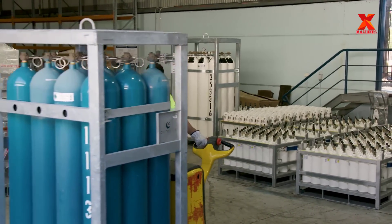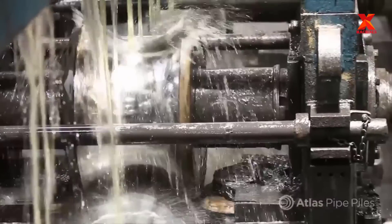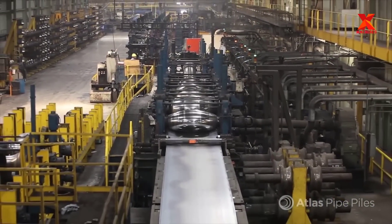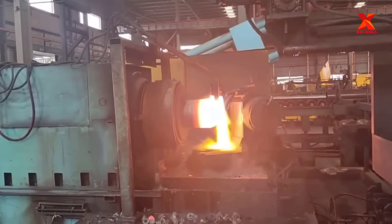Fire extinguishers and oxygen tanks — the contents are often flammable, so the challenge is how to make these often life-saving cylinders safe yet still easy enough to use? In this video, X-Machines takes you to industry-leading factories to explore the manufacturing process of high-pressure steel cylinders, including two parts: production of seamless tubes, and production of high-pressure cylinders from seamless tubes.